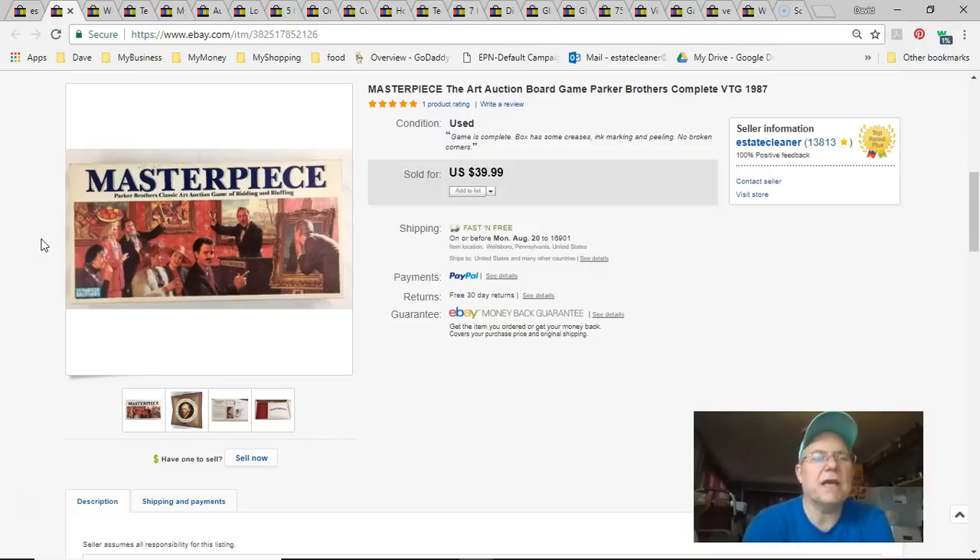Next is the Masterpiece board game. It was in a stack of games I had in the hall for years. I went through and listed all the complete ones. I paid a dollar, listed July 12th, sold July 22nd for $40 free shipping. Forty bucks — I was really happy with that.